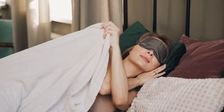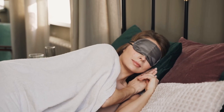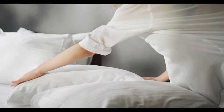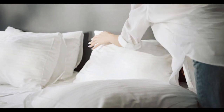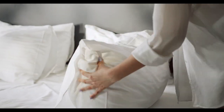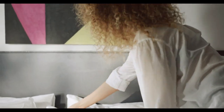Egyptian sheets are renowned for their exceptional quality, comfort, and durability. If you're looking for an upgrade to your bedding, Egyptian cotton sheets are the way to go. But with so many options available, it can be overwhelming to choose the best one for your needs. In this guide, we'll walk you through everything you need to know about Egyptian sheets, from their benefits to the best brands and where to find them. Let's start with the top 5 best Egyptian sheets.